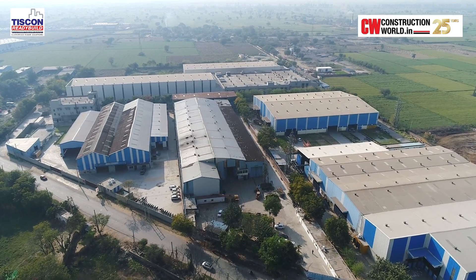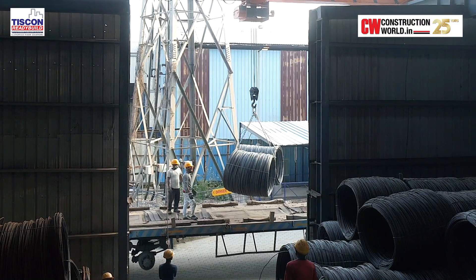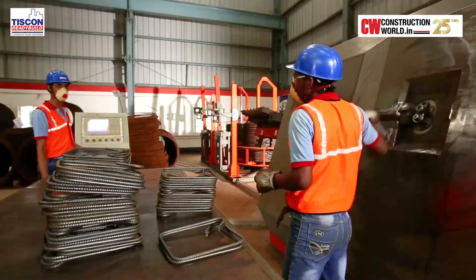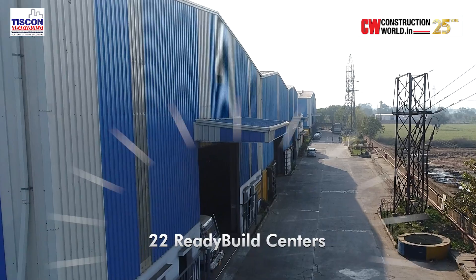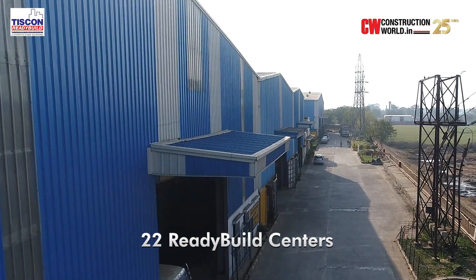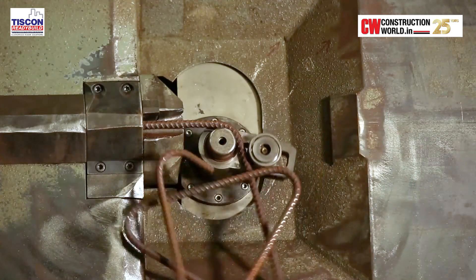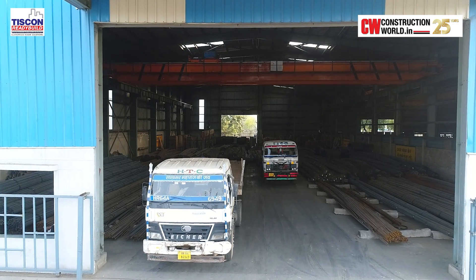Tata Steel, with its customized ReadyBuild solution, not only supports large construction companies but also fosters the work of smaller entities. We offer an entire bouquet of services for smaller customers who buy 150–200 tons. That's the advantage of dealing with Tata Steel – we handle you end-to-end rather than just supplying straight rebar. With its network of 22 state-of-the-art ReadyBuild centers across the country, Tata Steel is equipped to provide complex shapes and sizes just in time on site, thereby reducing the hassles of construction.